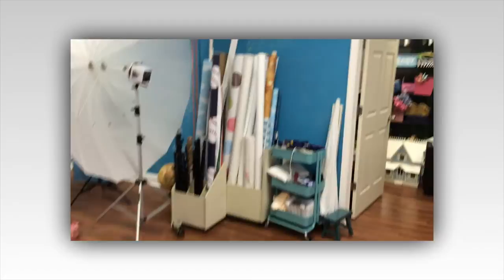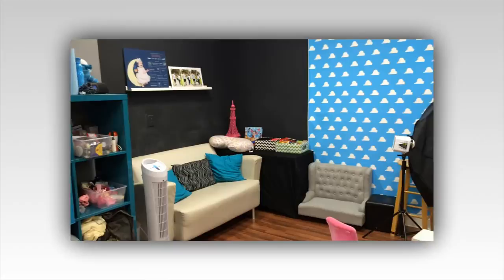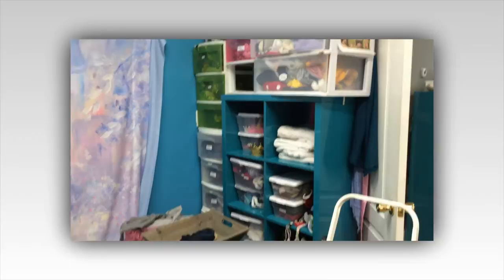And this is our studio — it's a little bit of a mess right now. There's a seating area and some snacks over there for our mamas. Lots of stuff to do, lots of props, lots of backdrops. This is mostly my newborn stuff — obviously lots of towels, since we get pooped and peed on quite a bit.